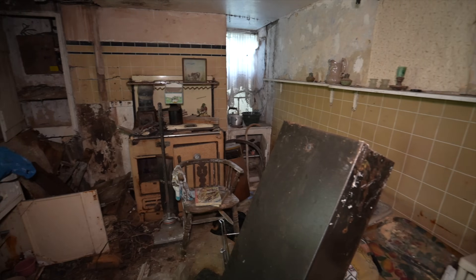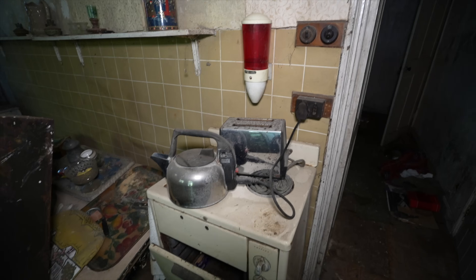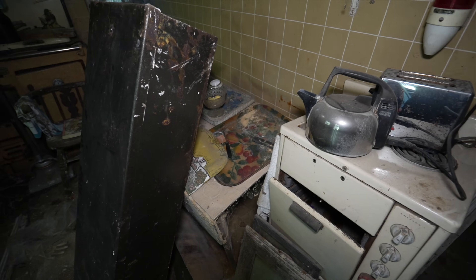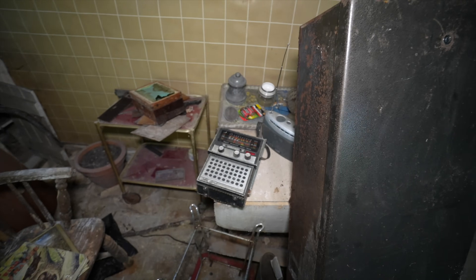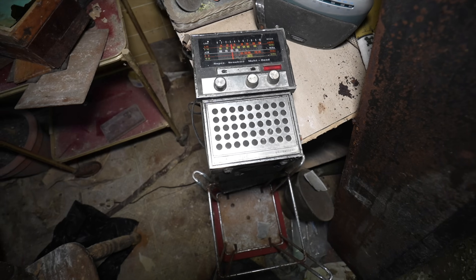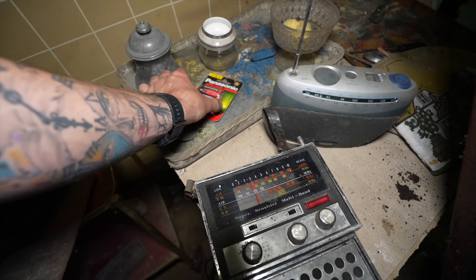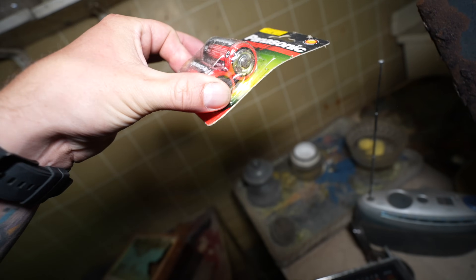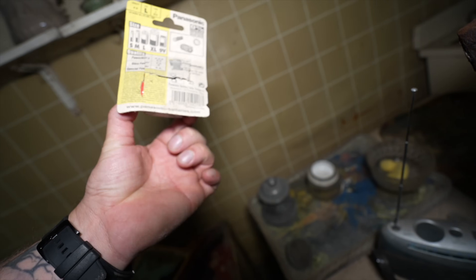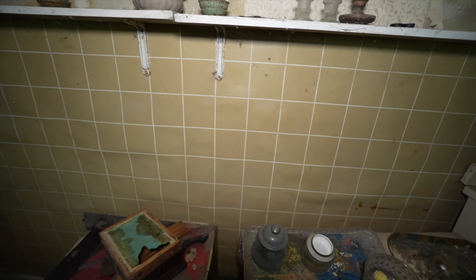This is what over 30 years of decay looks like. The little clock stopped at ten to twelve. The kitchen — this might be an old gun cabinet as well. Look at this old radio or something. There's a pack of C batteries — just looking for a best-before date. This is a pure, complete time capsule that has sat completely still.